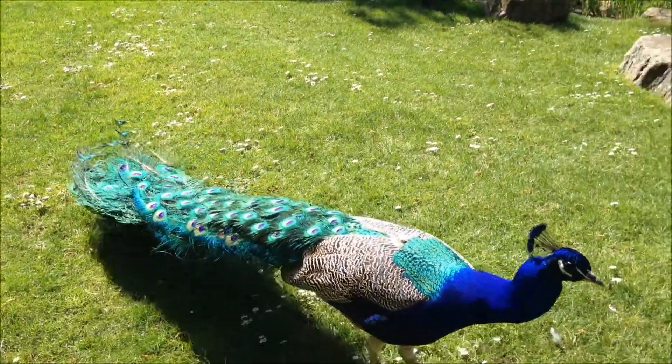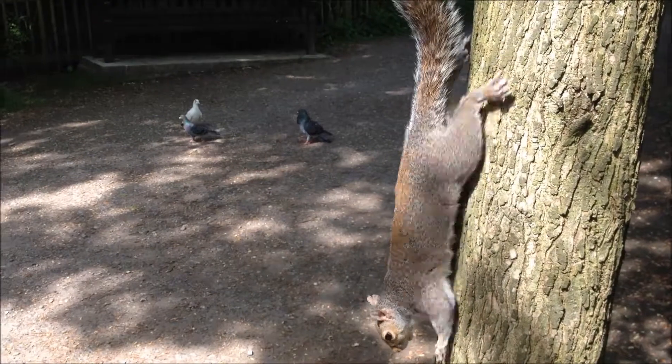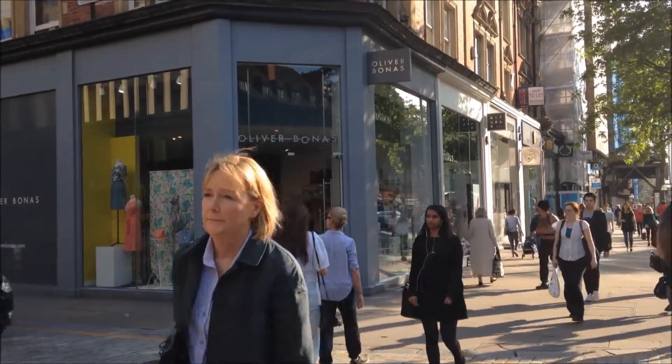Duchess of Bedford House has moments from the open spaces of Holland Park. It's perfectly located for the vast array of restaurants, cafes and shopping amenities of Kensington High Street.